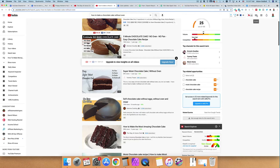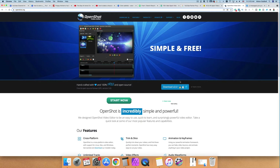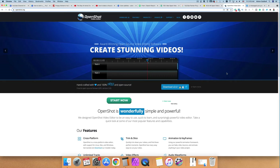You can actually find video editing software for free. This one is called openshot.org and it works with Mac, Windows, and even Linux. If you have a Mac, you can also use QuickTime and iMovie to put everything together and get started.